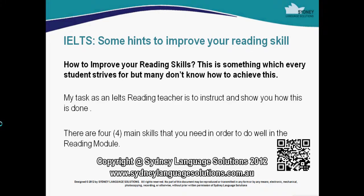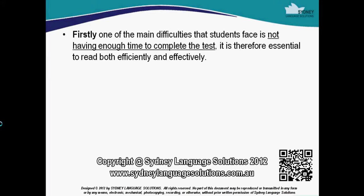There are four main skills that you need in order to do the reading module. Firstly, one of the main difficulties that students face is not having enough time to complete the test. It is therefore essential to read both efficiently and effectively.